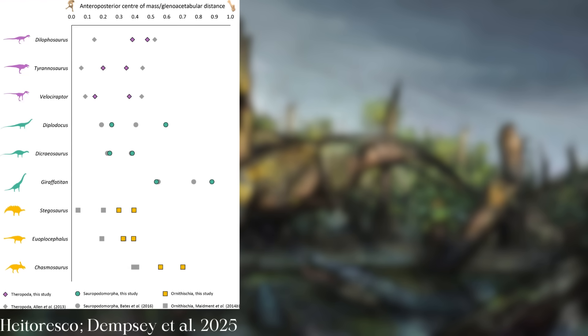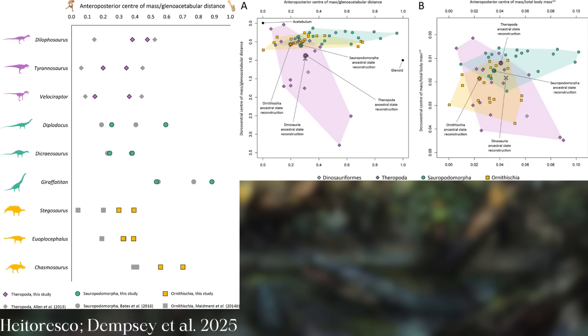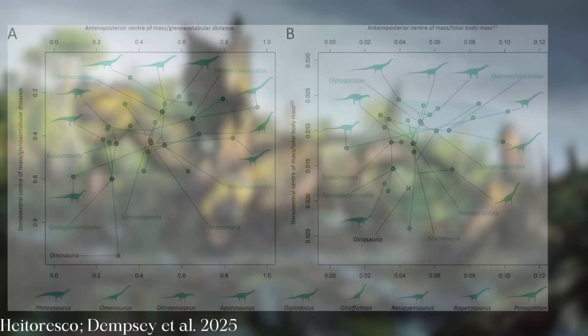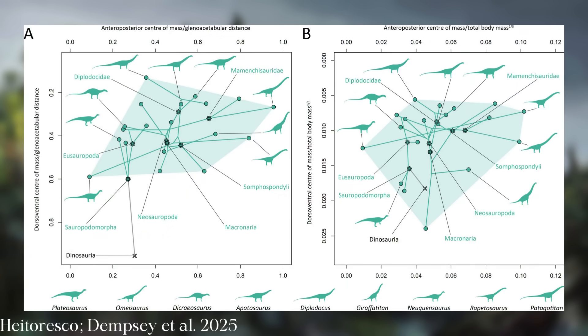The team also found that center of mass changes according to the clade studied and body size, with the center of mass moving closer and closer to the hip as the animal becomes larger. Makes sense — you'd need a high degree of stability when you weigh as much as multiple elephants. Proportions were also affected, especially in theropods.